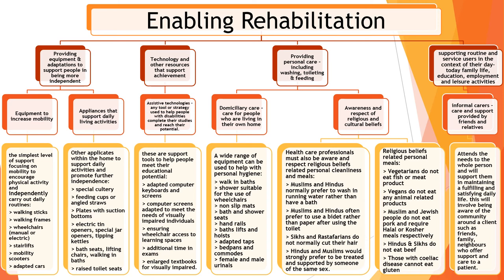Last but not least, the routine. Service providers are there to help with routines and with things like employability and taking part in leisure activities. The more informed a carer is, the more support they can provide. These are just some examples of ways that rehabilitation can be provided and how an individual will be helped to rehabilitate.